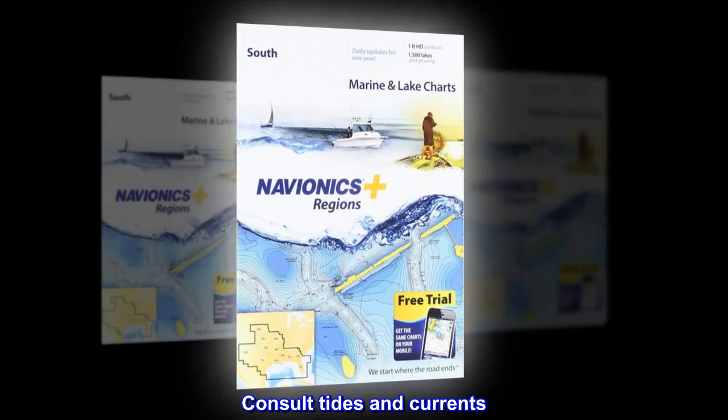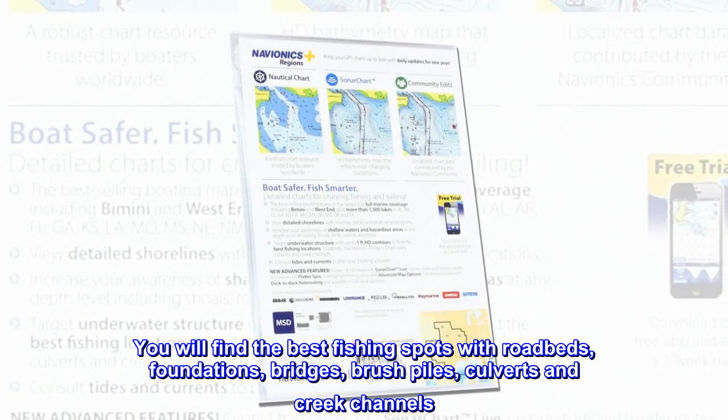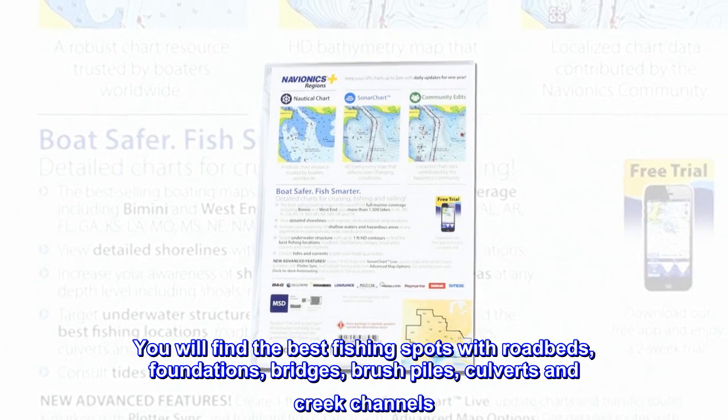Consult tides and currents. Fish smarter with up to 1-foot HD contours. You will find the best fishing spots with road beds, foundations, bridges, brush piles, culverts, and creek channels.